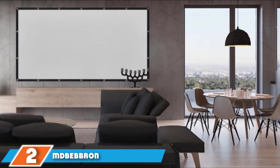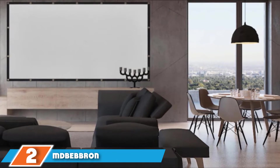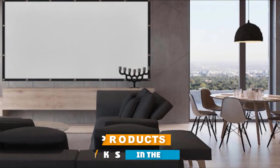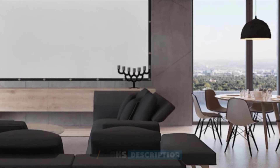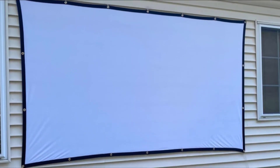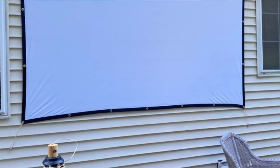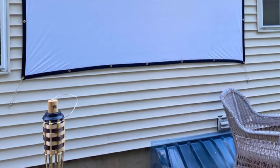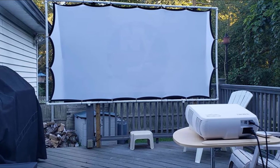Moving on to number two, the MD Bebron Foldable Projector Screen. The MD Bebron 120-inch projector screen can help you create a cinematic experience at home. It's versatile, portable, and affordable — watch movies out in the backyard, transform your bedroom into a makeshift theater. Use the included hardware to mount the screen, creating a dedicated movie space at home. No matter how you choose to use it, leisure or work, it's a convenient way to get a big-screen feel on a budget.